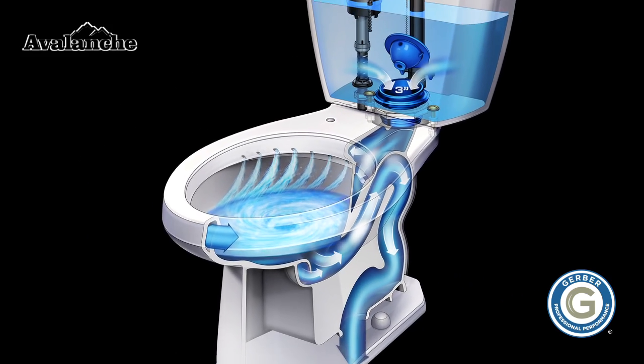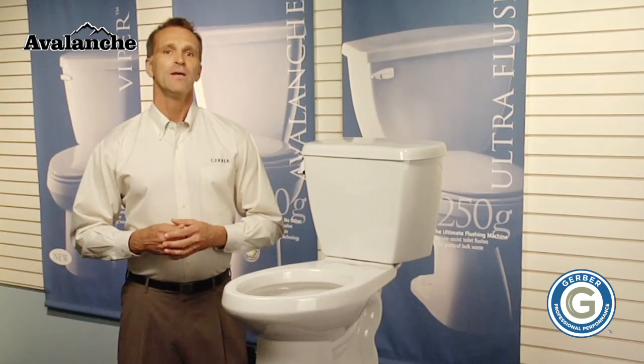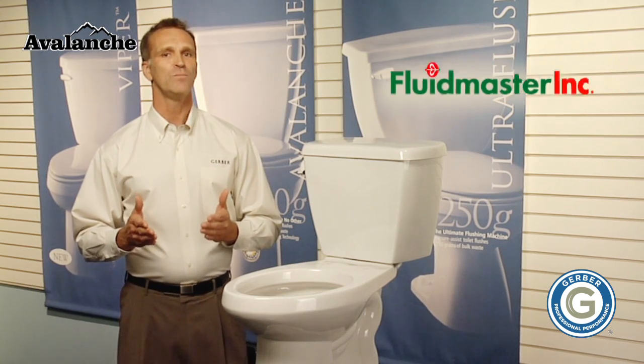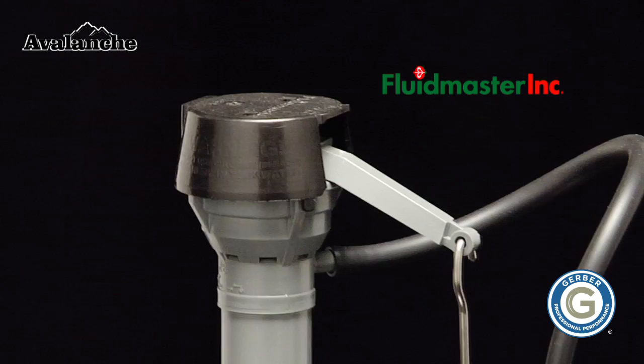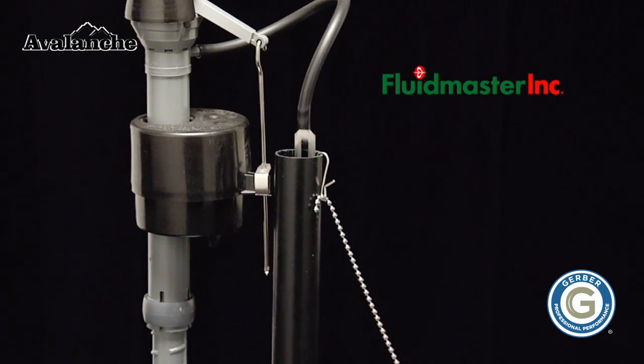Considering all of these innovative performance features, it's easy to see why the Avalanche delivers such a forceful flush. The Avalanche comes standard with a reliable and quiet Fluidmaster 400A fill valve, an all-metal tank lever, and a non-kinking stainless steel beaded flapper chain.